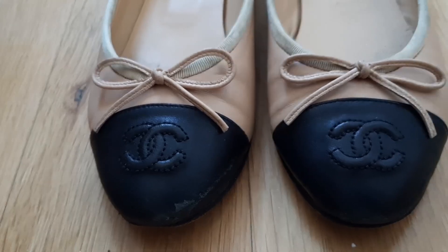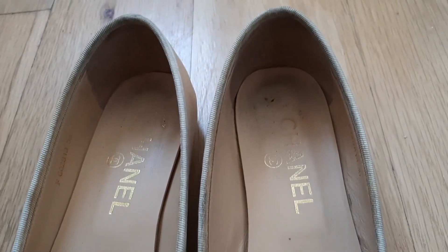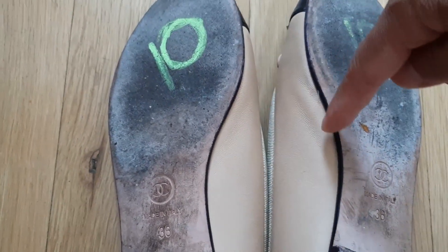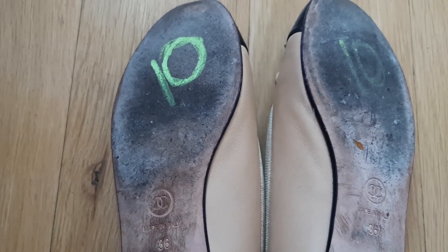So what do you think of my thrift find? Are they authentic Chanel shoes? I feel they are. Would you pick them up if you found a pair of Chanel shoes in this condition for only 10 pounds? Do you think it's worth bringing them to a cobbler to clean and repair them? This is today's video — thank you for watching. If you like this video, please give a thumbs up. Thank you, next time, bye bye!